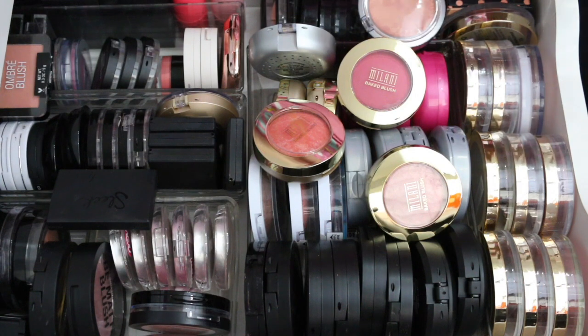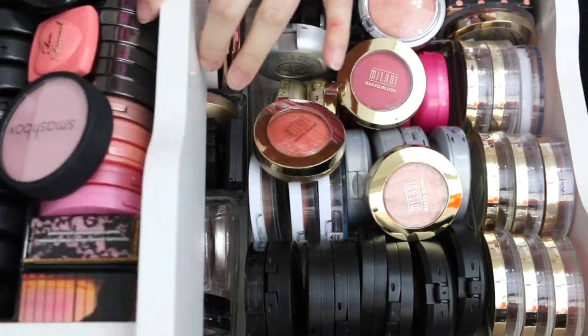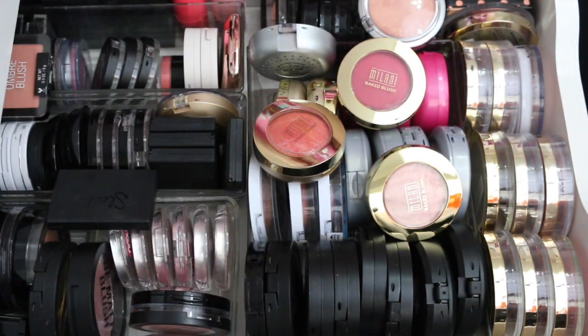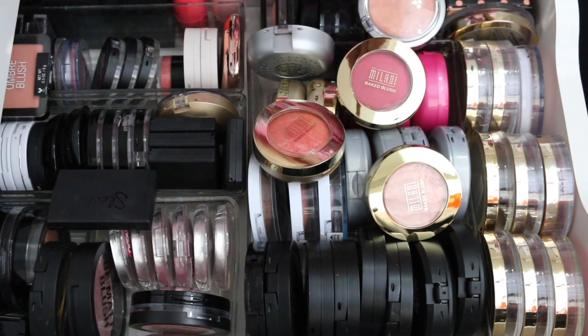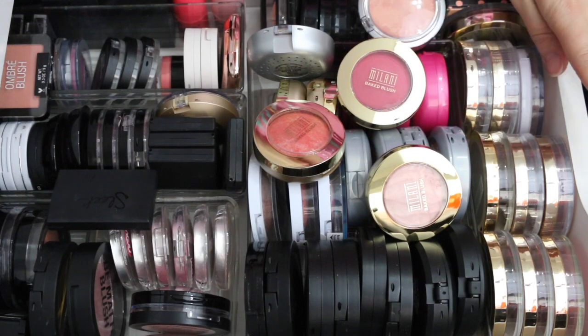Hey guys, welcome back to my collection declutter series. Today I'm going to be doing blushes. I have a gazillion blushes — mostly drugstore in one drawer, mostly high-end in a second drawer, a third drawer with overflow, and another drawer for ColourPop. I'm going to divide these into drugstore and high-end blushes as two separate videos, so today I'm doing my drugstore portion.